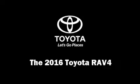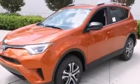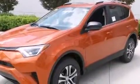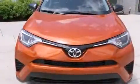The 2016 Toyota RAV4. Under the hood, you'll find a four-cylinder engine with more than 170 horsepower. And for added security, Dynamic Stability Control supplements the drivetrain.